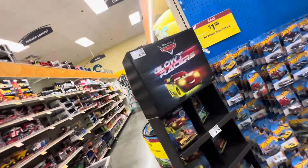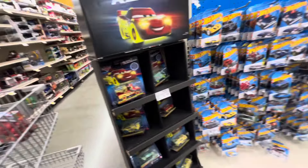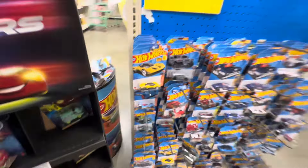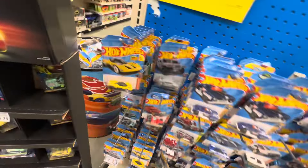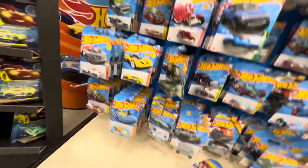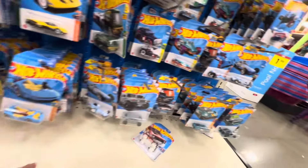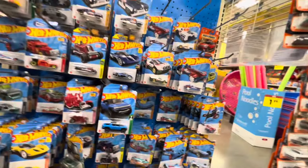It looks like we have a Cars display and it's looking a little thin. This has been picked through, ladies and gents. I don't know if you guys saw my reel or not, but I was just here the other day and I did come across some Kroger exclusives.